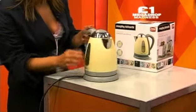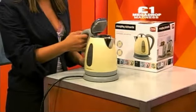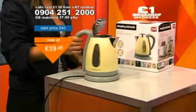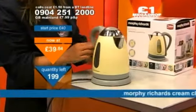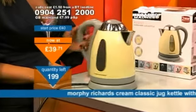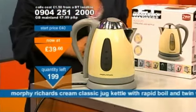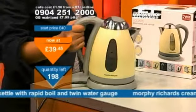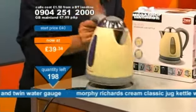Delivered directly to your door. That push button lid is what you've got. Look at that. Three kilowatt rapid boil. Anna from Birmingham, you've just bought this — well done. Cordless jug kettle. You've got the concealed element and filter inside.